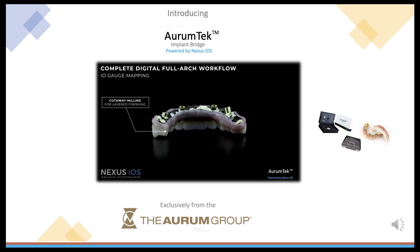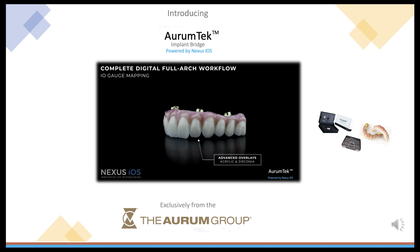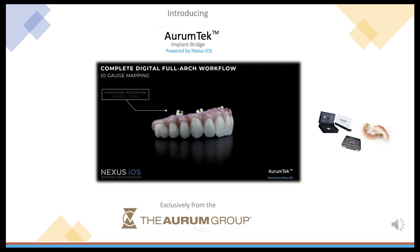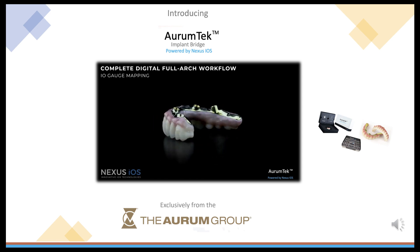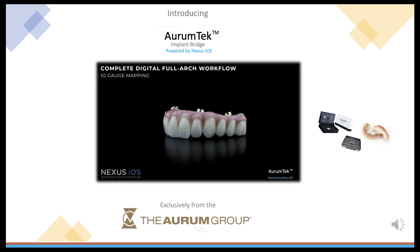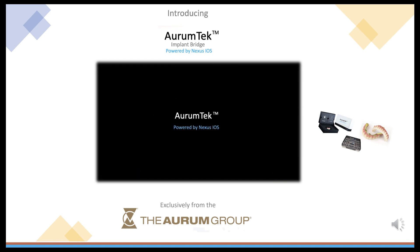The scan data is transmitted to Nexus iOS for design and manufacturing. Once the design is approved by the clinician, the files are sent back to Nexus iOS, where the design file is then split into two parts: a design and milling file of a titanium bar that will be milled in the Nexus iOS facility, and a design file for the manufacture of a zirconia overlay of the teeth and tissue, which is milled by Orem Group and then securely attached to the titanium bar, finished, and sent to our clients.